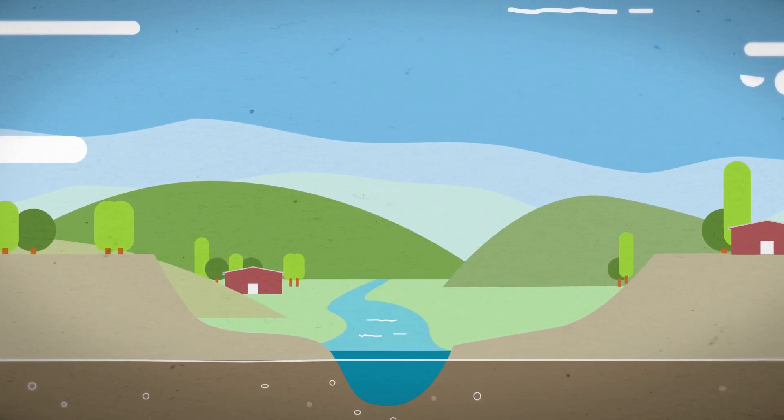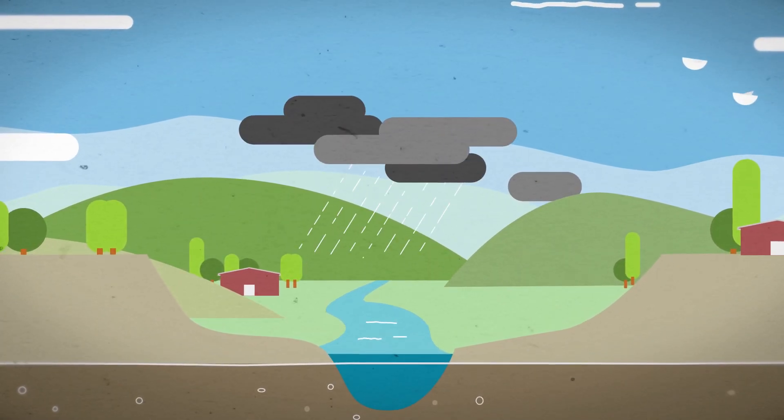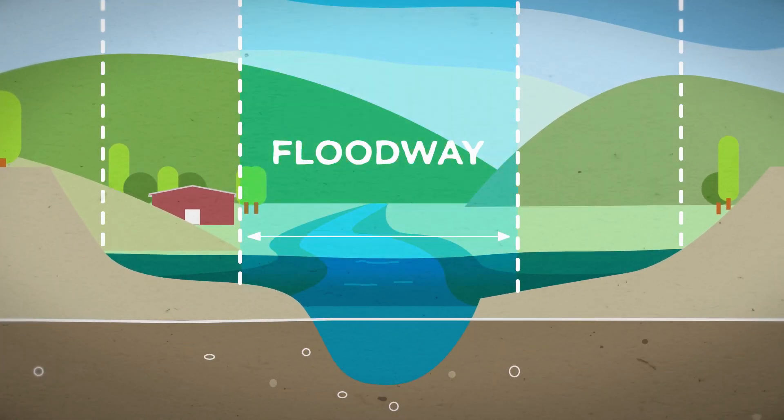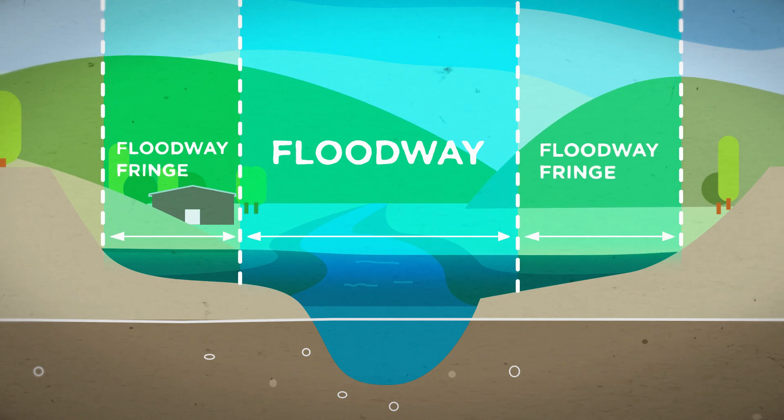This is a floodplain. It's the area next to a river or creek that floods during a storm. It's made up of the floodway, here, and the floodway fringe, here.